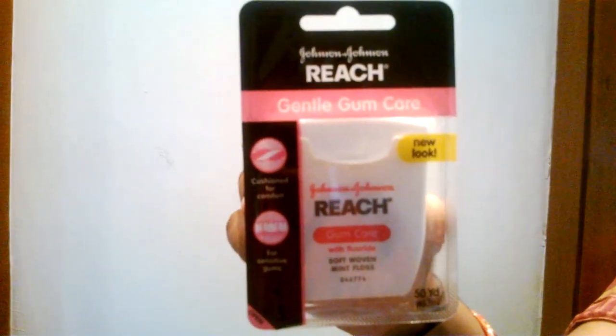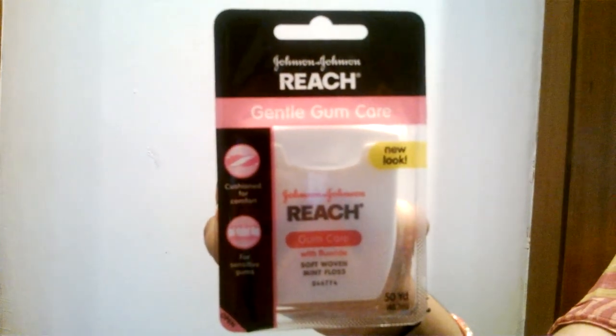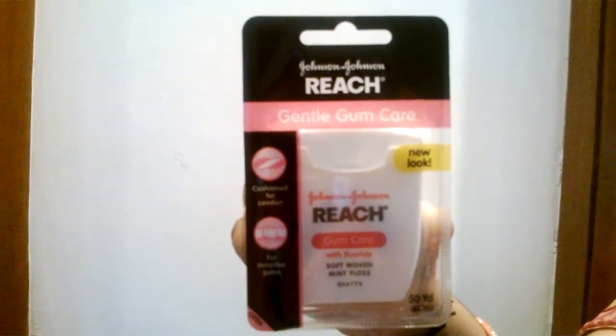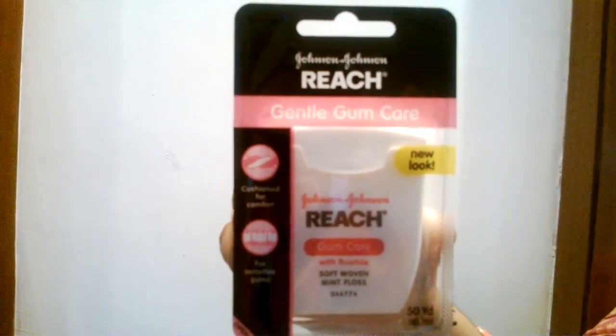Now we are featuring Johnson & Johnson's Reach Gentle Gum Care with fluoride mint floss. It is 50 yards. It is a fluoride soft woven mint floss.